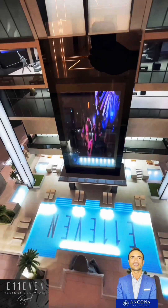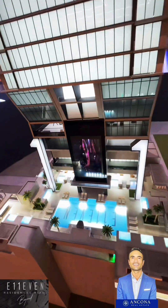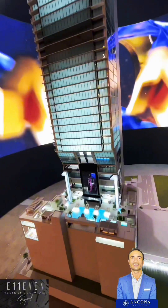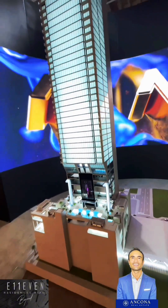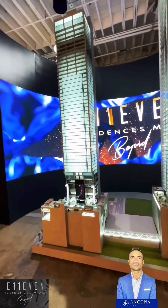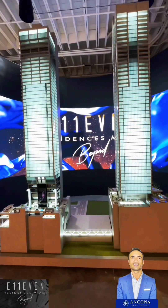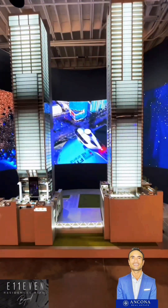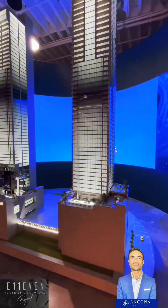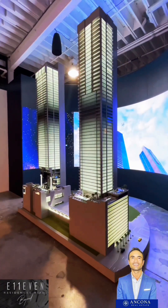Now let's go over more details on how the 11 towers got started. The developer PMG is also doing other projects like the Waldorf Astoria. They also have other buildings around the city like Muse in Sunny Isles, Echo in Brickell, Echo Aventura, and the Waldorf, which is going to be the first skyscraper in Miami — a hundred-story tower. That video is coming soon. About 10 years ago, Group 11, who are the owners of Club 11, decided to get into real estate.